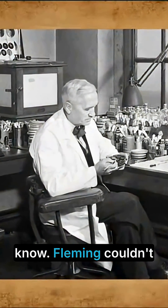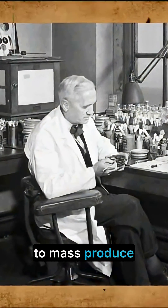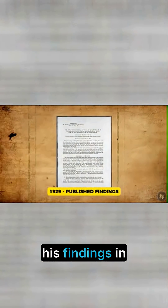But here's what most people don't know. Fleming couldn't figure out how to mass produce it. He published his findings in 1929, but for over a decade, penicillin remained a laboratory curiosity.